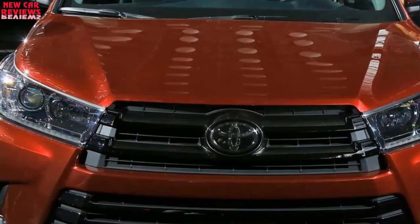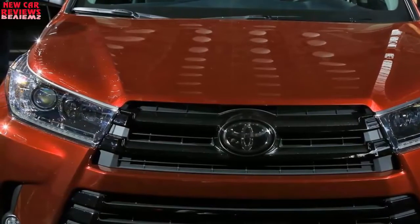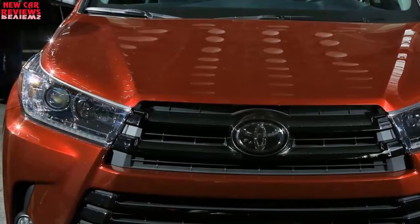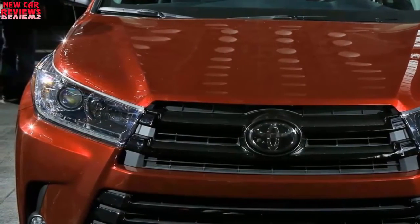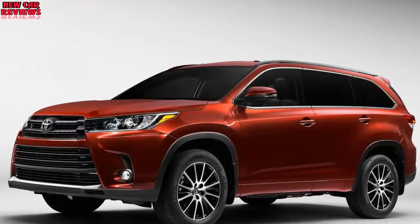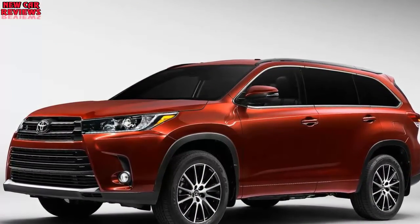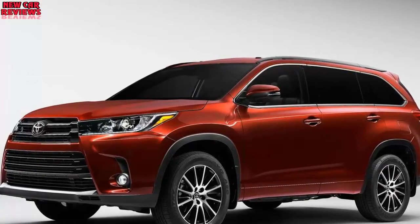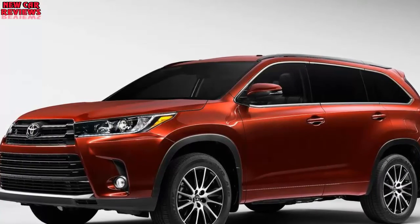A caveat to our statement about waiting for the 2018 Highlander involves an addition to Toyota's premium Lexus brand. For model year 2018, the Lexus RX crossover, which is essentially an upscale version of the Highlander, will offer a variant with a third seating row. So if you like the Highlander's ability to carry seven passengers but crave more luxury and prestige, wait for the 2018 Lexus to compare these three-row crossover cousins.